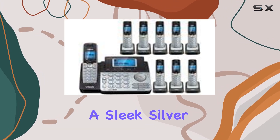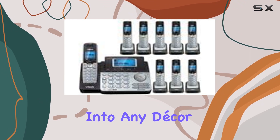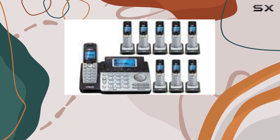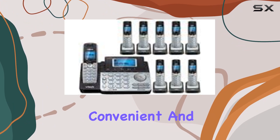Designed in a sleek silver and black color scheme, this phone system blends seamlessly into any decor. Its plastic construction ensures durability while keeping the system lightweight. With the requirement of four AA batteries for power, this system is both convenient and efficient.